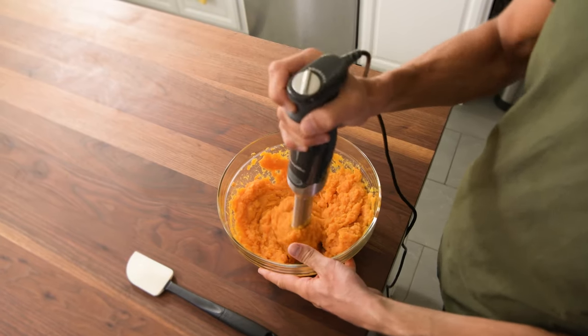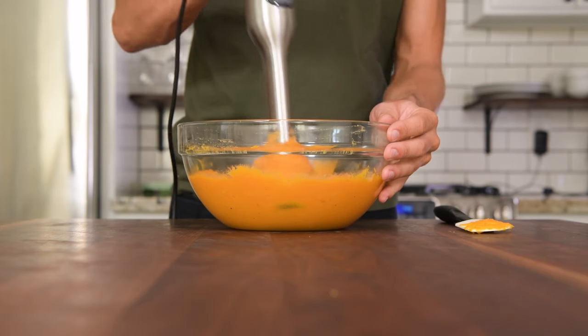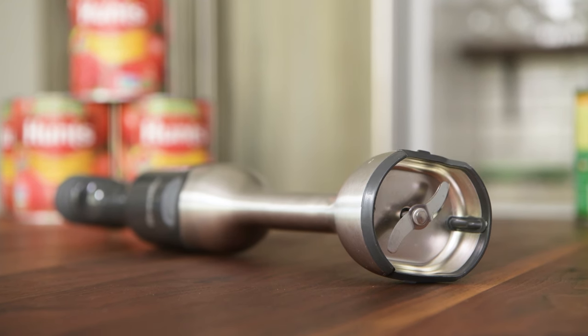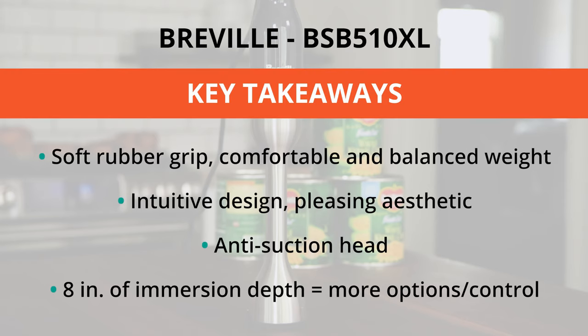However, if you lower the speed and put in a little more effort than you would with the Bomex, this blender works like a charm and it looks great too. All said and done, the Breville is the easiest and most comfortable option for anyone looking to try immersion blending.